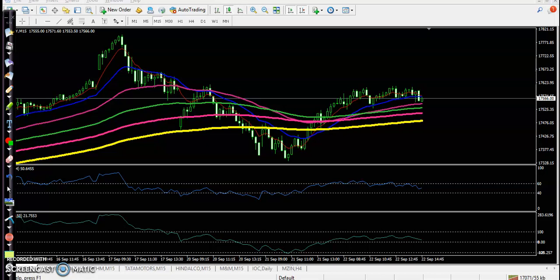This is Nifty on the 15-minute chart today. We haven't seen any trade opportunity. Right now you can see price closed exactly near our anti-point — you can see it somewhere here above this candle. That was our anti-point.